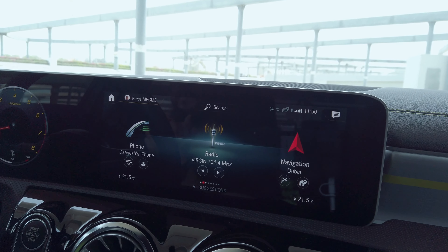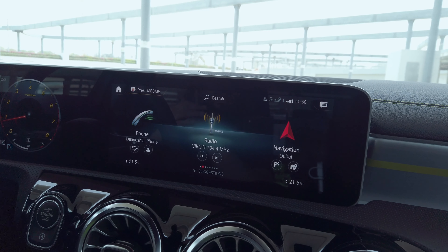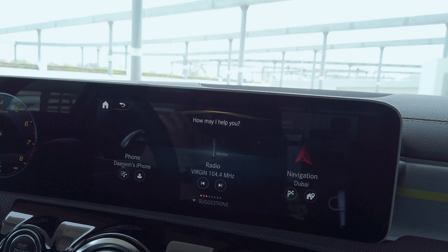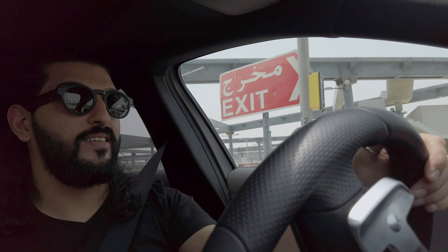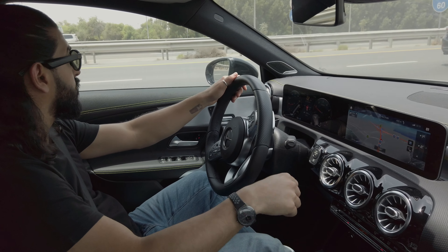Eight out of ten times the voice assistant would understand my commands even if I stuttered or paused to think. Mercedes claims the car learns user behavior and speech patterns over time, but I can't comment on that since I had the car for only four days. While using voice functionality I was easily able to adjust temperature, change tracks or radio stations, and get directions. There are many more functions like cracking jokes or asking what it thinks of BMW, but those are mere gimmicks. Daily use is easy and the system works to make your drive safer and more efficient.